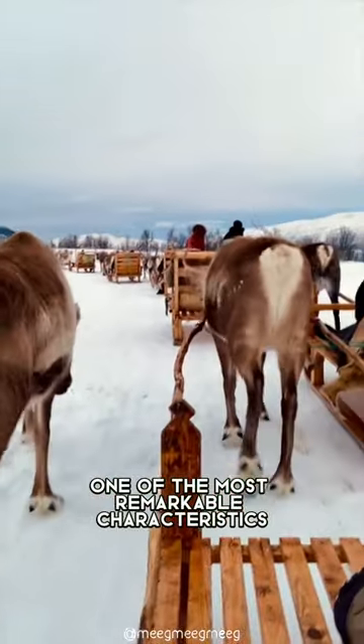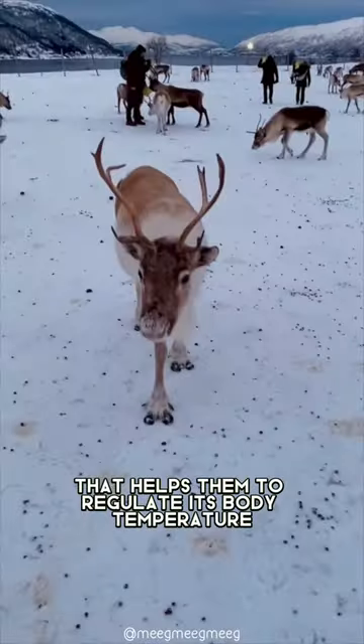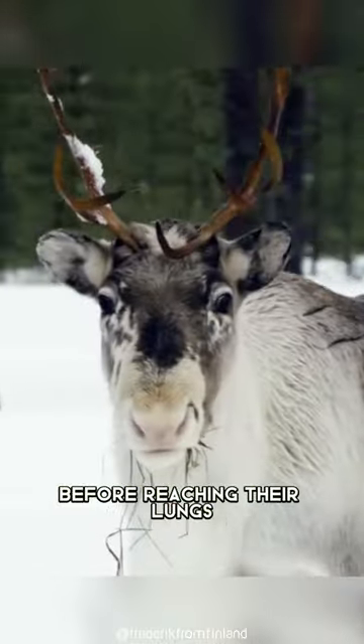One of the most remarkable characteristics of the Arctic reindeer is its unique nose structure that helps them to regulate its body temperature. Their nose has many blood vessels that warm the cold air they breathe before reaching their lungs.